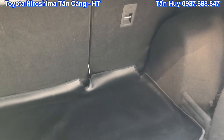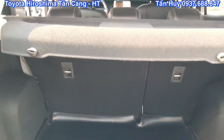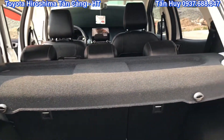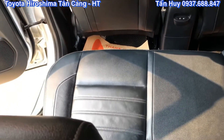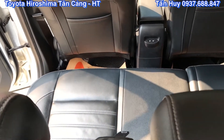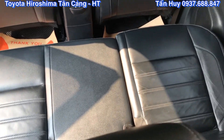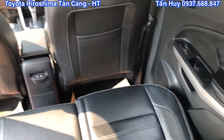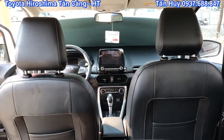Ở dưới sàn thì chủ xe đã bọc một cái tấm lót sàn khá là tiền, sạch sẽ luôn. Cho nên là khi mà mình đi mà mình chở những cái đồ đông lạnh thì cũng đỡ sợ bị ướt. Nhìn từ phía sau lên thì Ford EcoSport với thiết kế thể thao, ghế là ghế thể thao với những cái đường chỉ nhìn rất là đẹp mắt. Chất liệu da thì khỏi phải chê rồi, xe Ford thì da ghế khá là tuyệt vời.